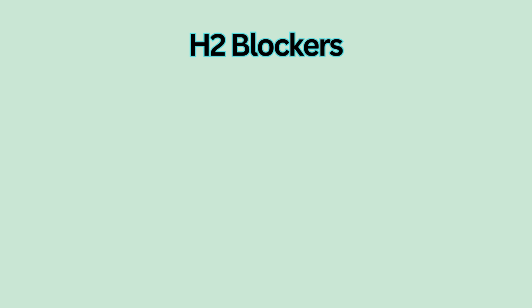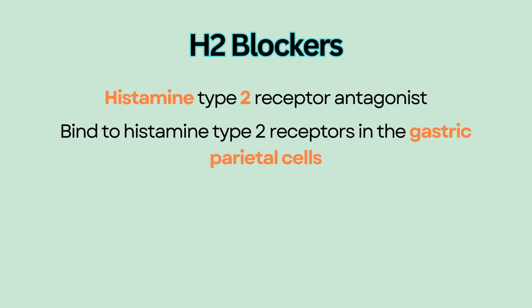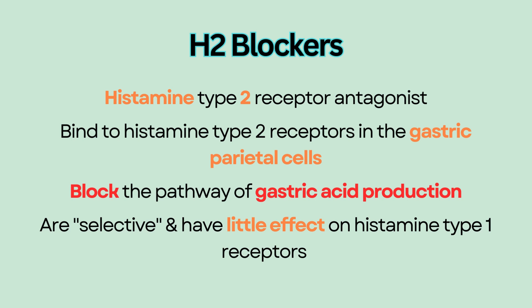H2 blockers are histamine type 2 receptor antagonists. They bind to histamine type 2 receptors in the gastric parietal cells and block the pathway of gastric acid production and secretion.